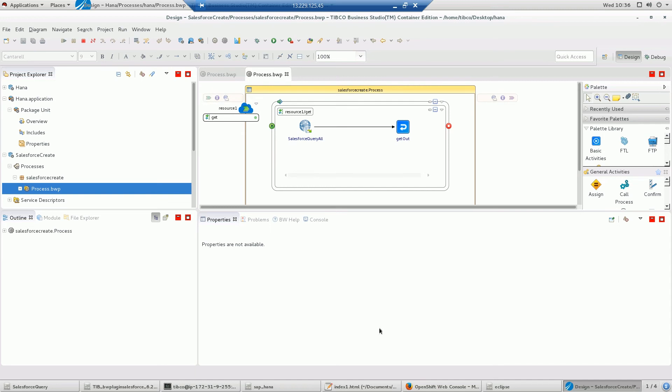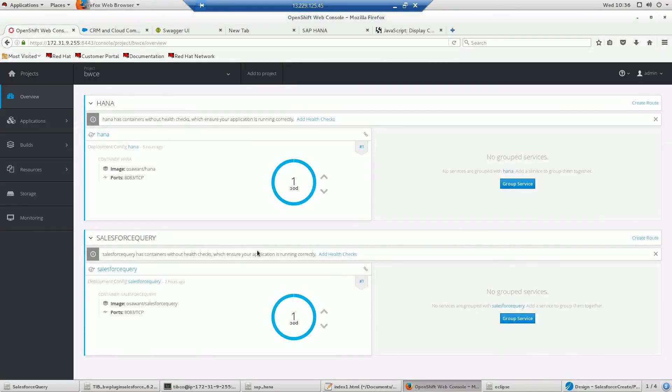These two microservices have been deployed onto OpenShift and are running on the OpenShift environment you see here. This allows the containers to have flexibility in terms of scaling up and scaling down and all the features you get with OpenShift. With the APIs up and running on OpenShift, we've built a UI that consumes the information coming from these containers.